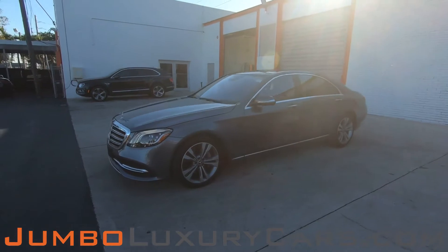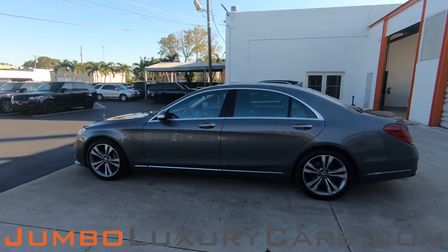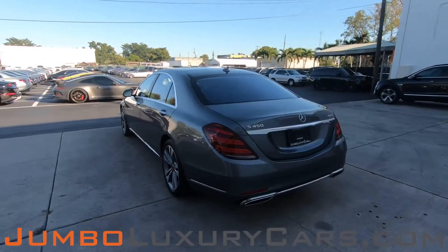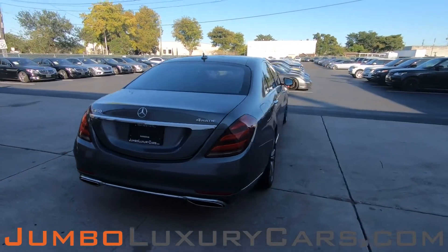Dear future customer, welcome to Jumbo Luxury Cars. Here is the 2018 Mercedes-Benz S450, stock number 8146. This vehicle currently has 39,478 miles and, according to Carfax, has accidents reported with one previous owner.